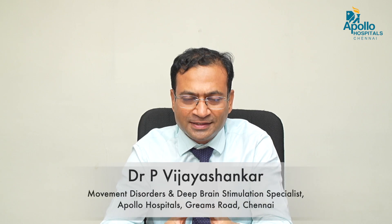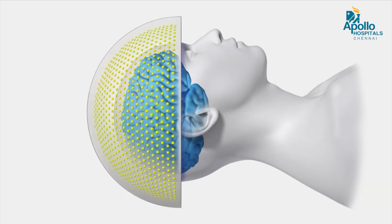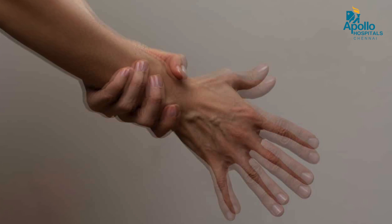Focused ultrasound has been available for 8 to 10 years. With focused ultrasound thalamotomy, we place the patient in an MRI machine and send focused ultrasound waves to create a small lesion inside the brain, which helps to improve tremors.